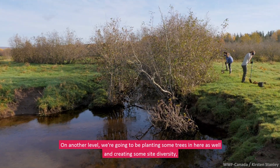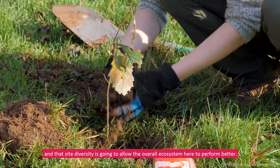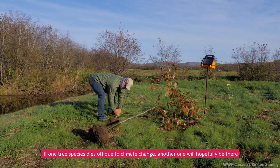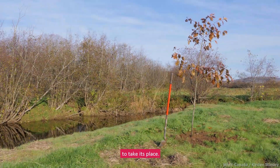It's also going to provide shade to the system and keep it cool. On another level, we're going to be planting some trees in here as well and creating some site diversity. That site diversity is going to allow the overall ecosystem to perform better — if one tree species dies off due to climate change, another one will hopefully be there to take its place.